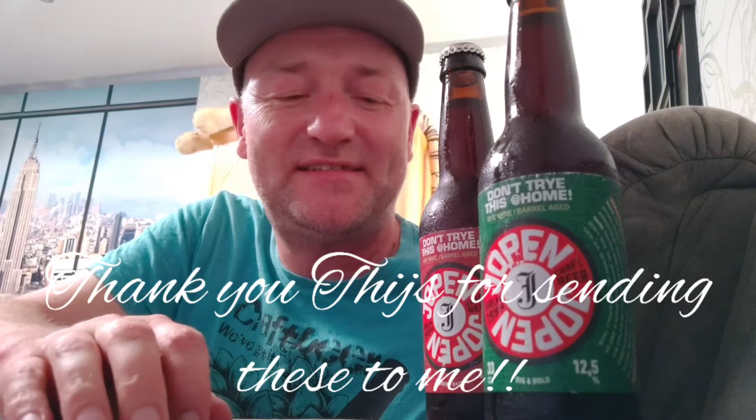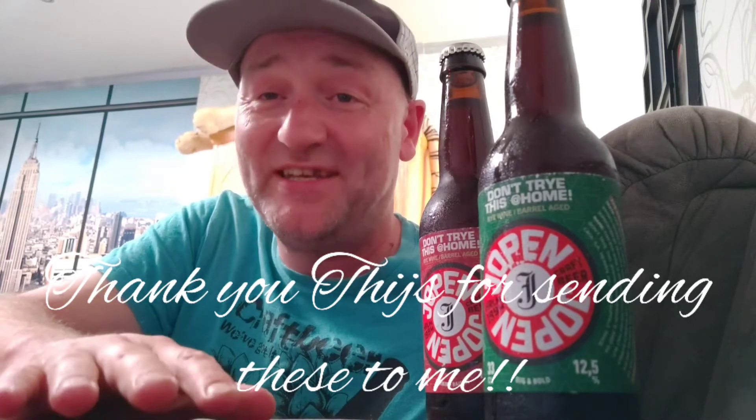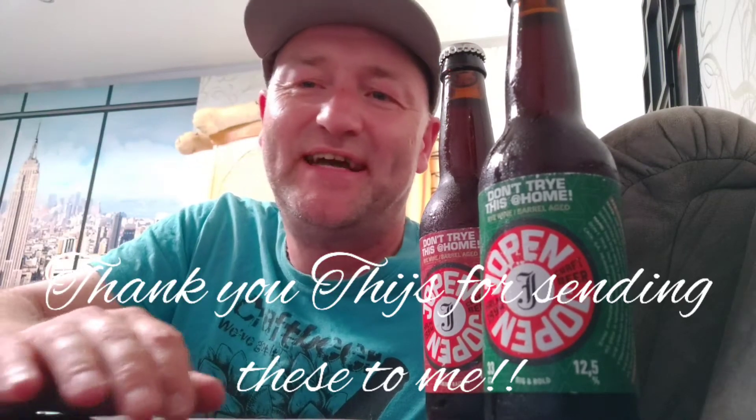It's beer review time again and we have in the house Jooppen. They are from Haarlem in the Netherlands and they have the Jooppen church in Haarlem — it really is a church they rebuilt into a brewery. You can buy the beers there, there's a pub, and all these great things. You can find it online and there are some videos of that brewery. Do watch them, it's a really well-rebuilt, amazing place.